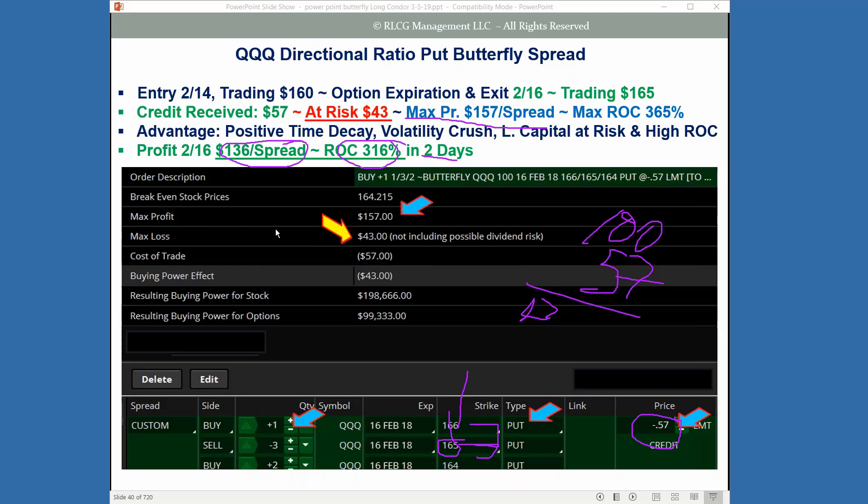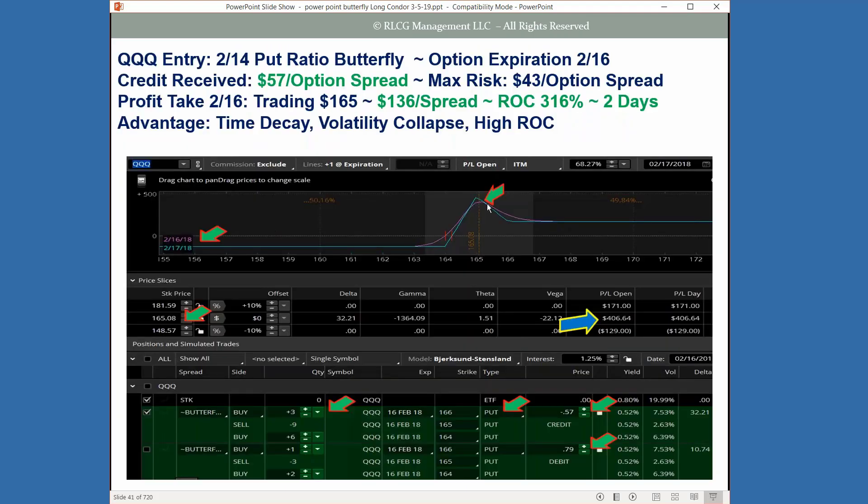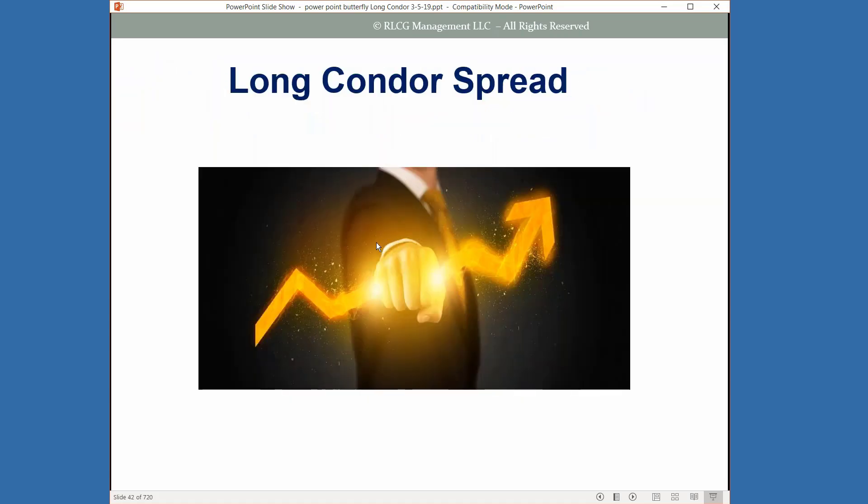Going into expiration it was going out at $1.36 per spread — 316% in two days. Looking at the risk profile, time was almost completely stripped out into expiration. This went from a $0.57 credit to flipping to a $0.79 debit — that's the $1.36 per spread based on the 1 by 3 by 2 ratio. It takes advantage of time decay, volatility collapse, and very high return on capital.